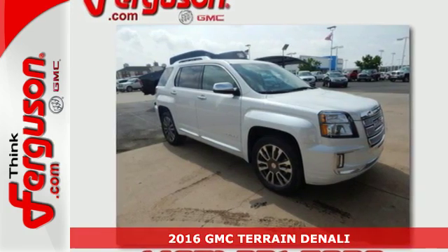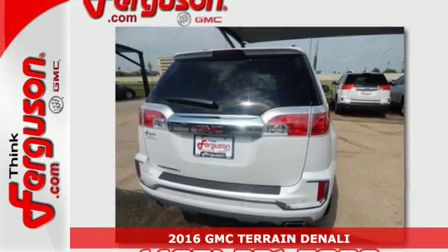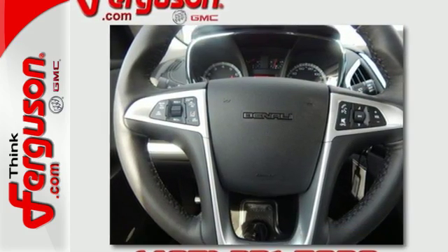It's a 2016 GMC Terrain. It's time to open up your world to a crossover SUV that can handle it, with the necessary room, power and safety. This Terrain is ready to serve.